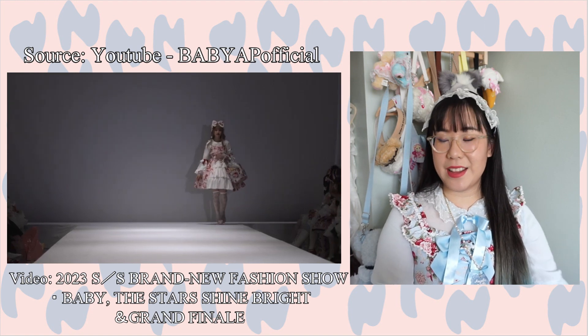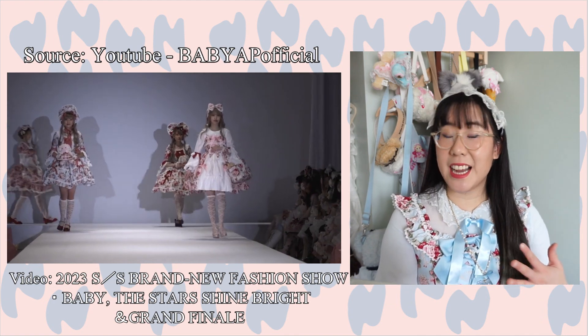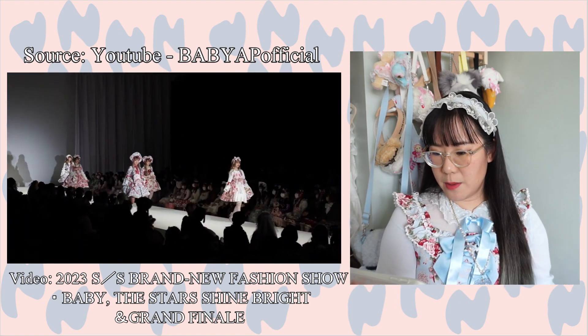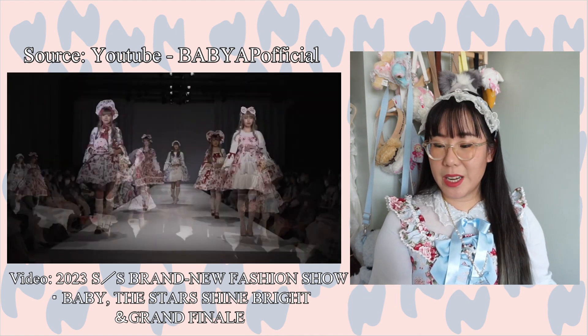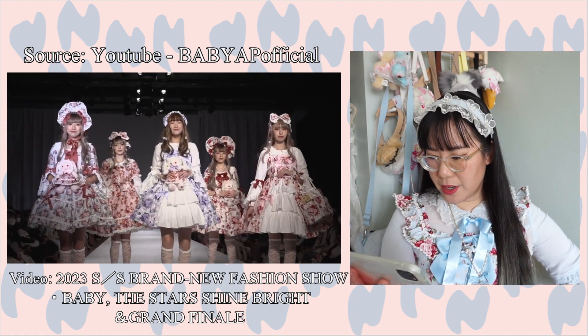We're starting off strong with the Sugar Bouquet series — they're re-releasing it again, which makes me super happy. It looks like they're releasing it in a JSK, a pinafore-style OP, and the regular shirring OP, plus a new colorway which is the lavender. That lavender looks super nice.